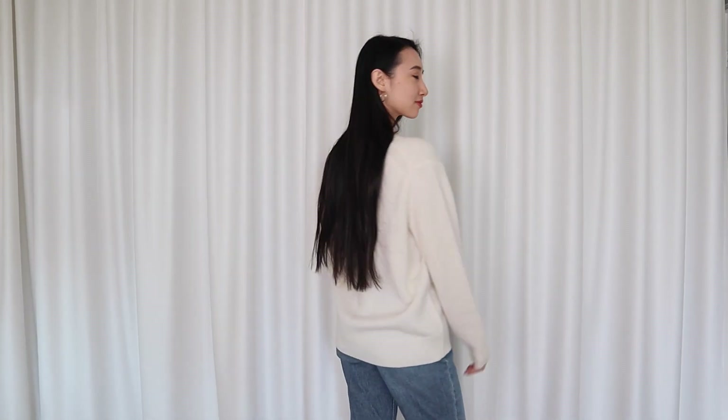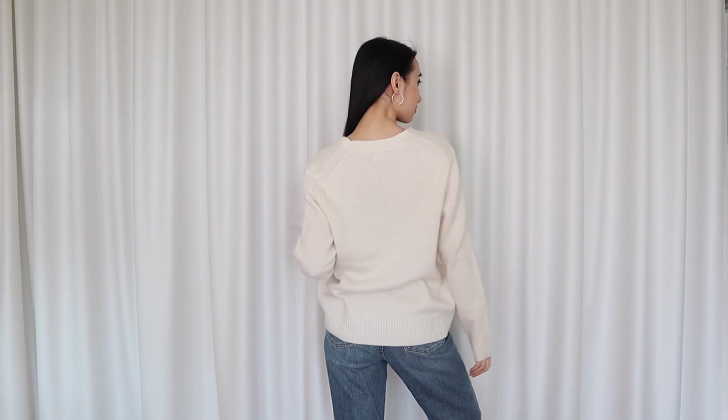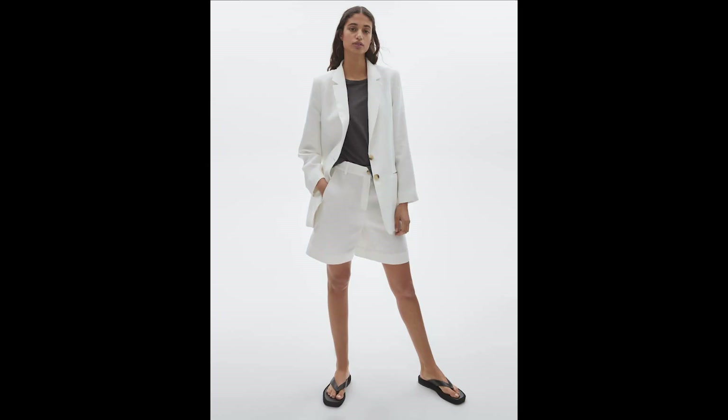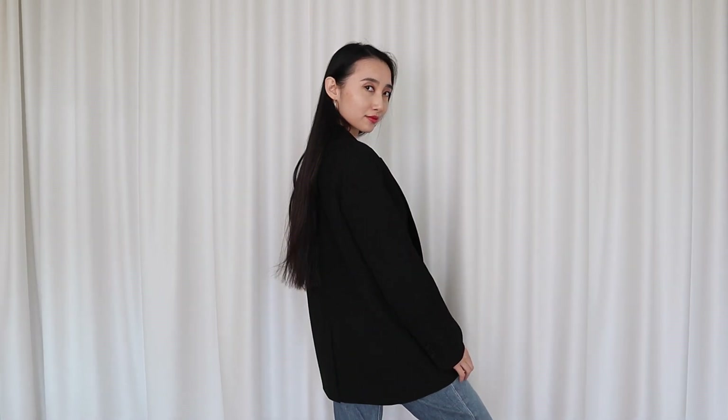I got this oversized cashmere cardigan from Aritzia for my winter capsule. I know I already have a white cashmere cardigan, but sometimes I like it oversized and sometimes I like it fitted. This spring I finally decided to try a linen blazer — because YOLO. I found this one at Missy Moduri in 100% linen, so I'm going to order it and give it a go. I'm also including my black oversized blazer from Aritzia, which I got for my fall capsule.